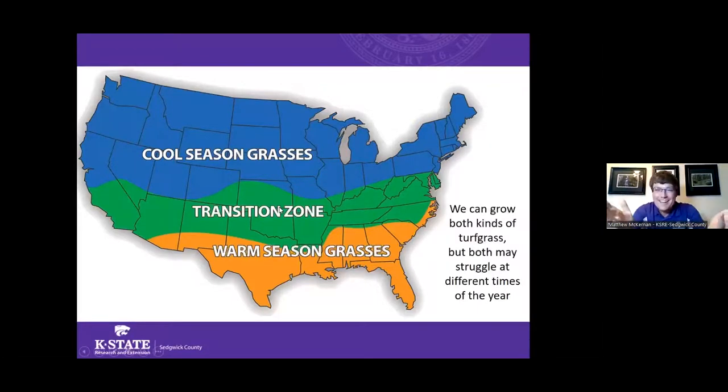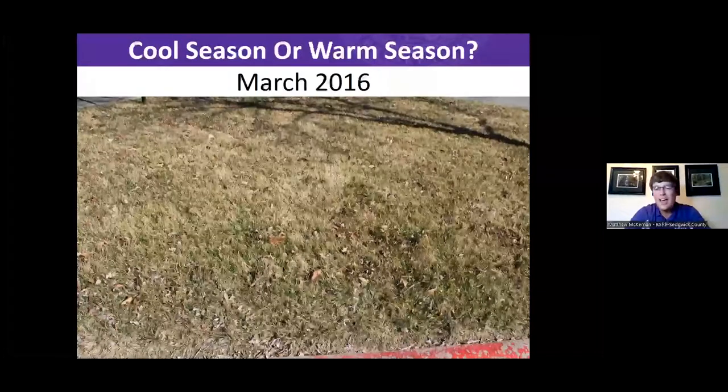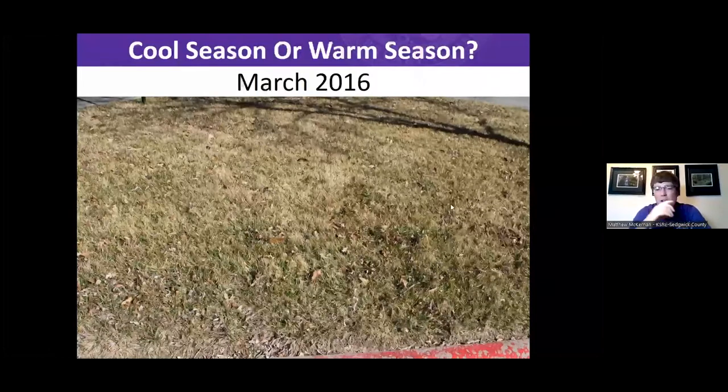The great — and maybe difficult — thing about Kansas is we live in the transition zone. We have the cool environment of the northern US, which allows us to grow cool season grasses in spring and fall, but we also experience the warm climates of the southern US in summer. Tall fescue can look pretty brown during winter months too because of this transition zone.